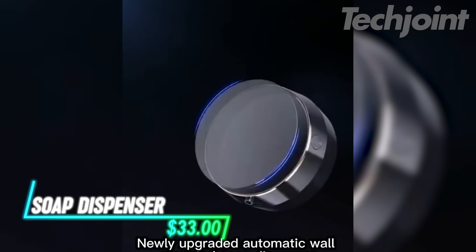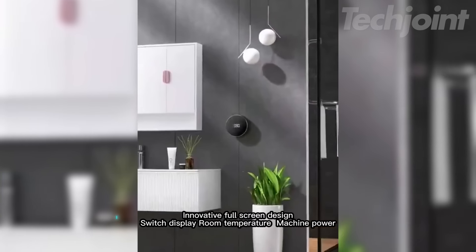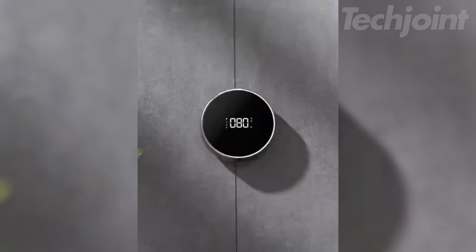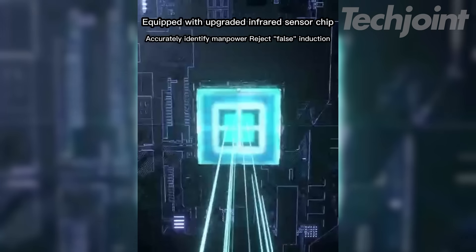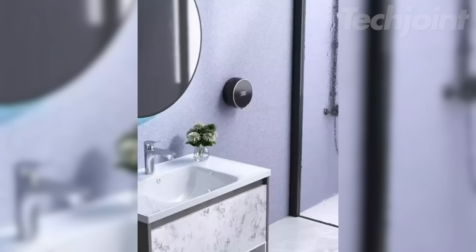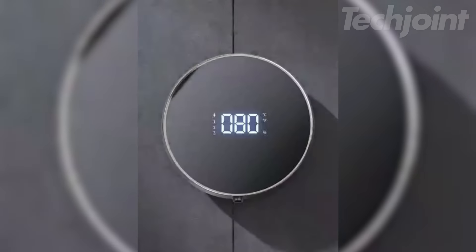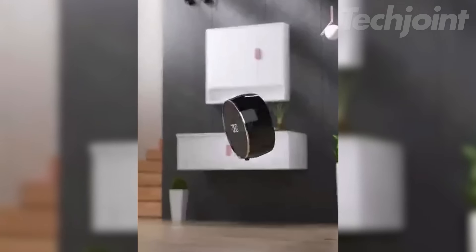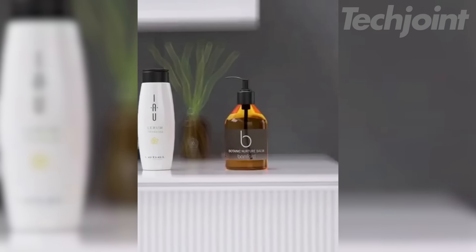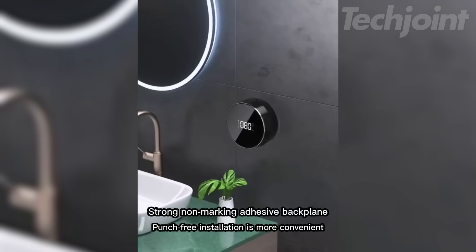This is a foaming soap dispenser designed to blend style and functionality. It features an indoor temperature display and battery status indicator. The dispenser has been upgraded with a touch button for improved waterproofing, while the rechargeable 2000mAh battery charges quickly in about 3 hours and can last up to 4 months. It has a 300ml capacity and is compatible with hand soap, dish soap, and body wash, allowing for adjustable foam levels to meet your needs. Installation is simple with traceless adhesive, requiring no drilling.